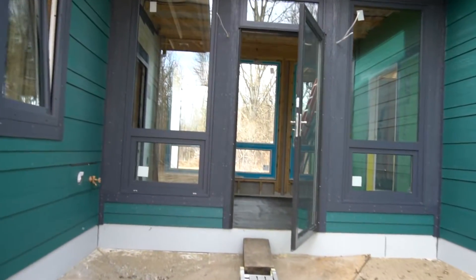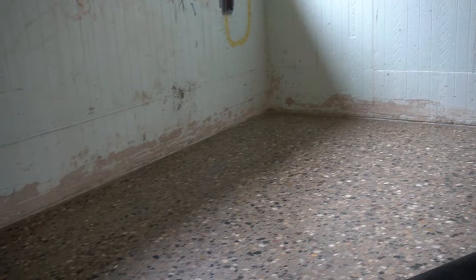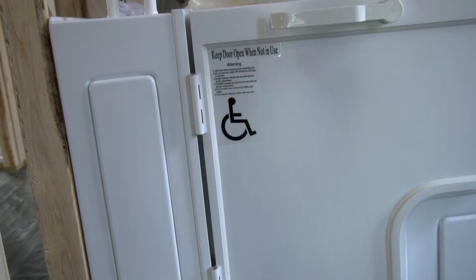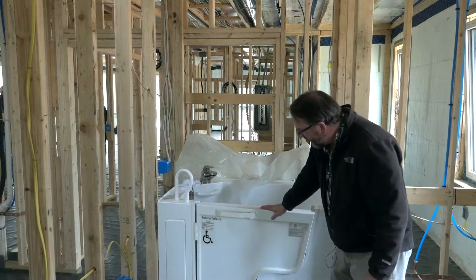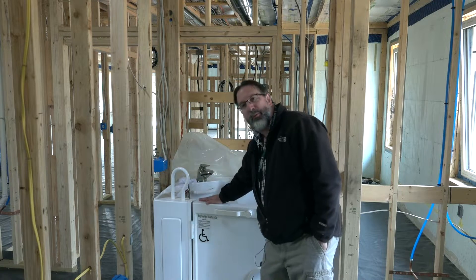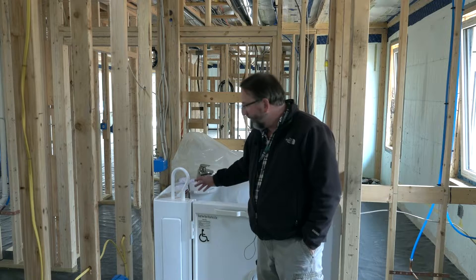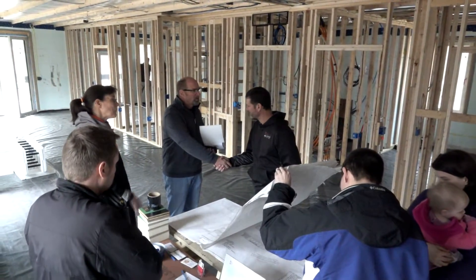Inside the home we have polished concrete floors throughout, designed so someone in a wheelchair can travel without any barriers or slippage. The home also has a walk-in tub — a handicapped person can transfer in, close and lock it, and take a bath. It has a two-inch drain so it drains really fast, and it's a great option for an elderly person to get in and out without falling or hurting themselves.